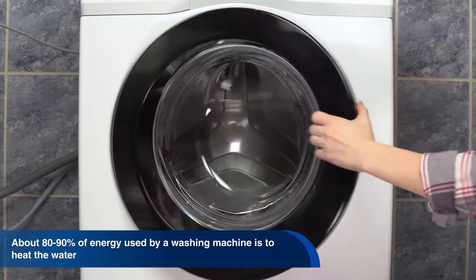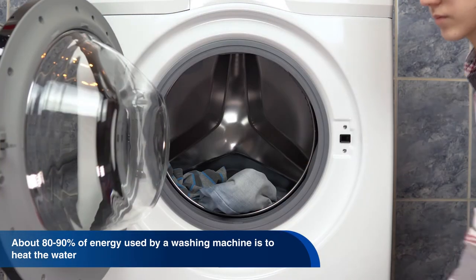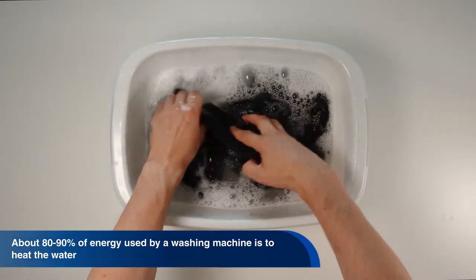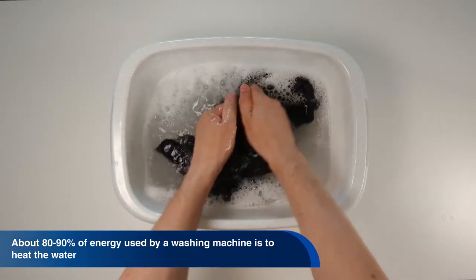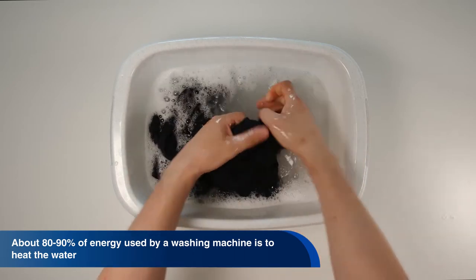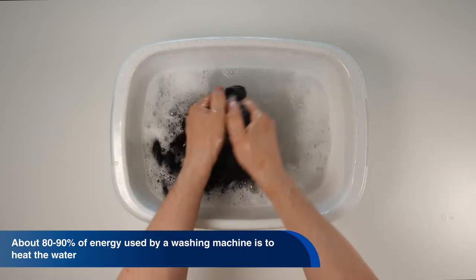Students may only use cold water to wash their clothes. About 80-90% of energy used by a washing machine is to heat the water. The students are experimenting with detergents that act well in cold water, and they typically wear woolen clothes, which requires less washing.